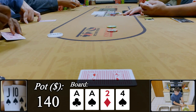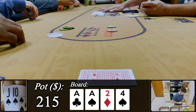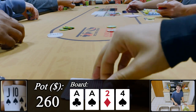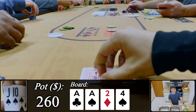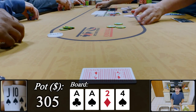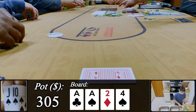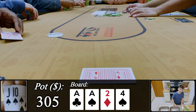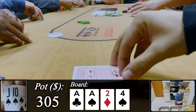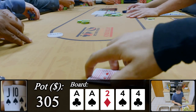The preflop raiser bets 30, we call with the flush draw, then the button raises to $75 — a pretty odd small raise size. The preflop raiser calls, and I call too closing the action. I've got a pretty easily dominated flush draw on a paired board, but it's a good price and there aren't many full houses that make sense, so if we make our flush there's a good chance we get value against a dry ace with trips. The river bricks hard — the four of clubs, double-pairing the board.